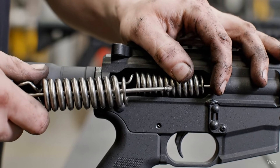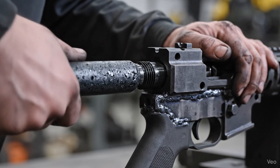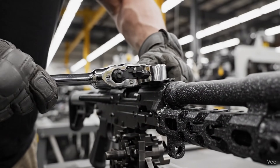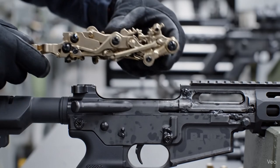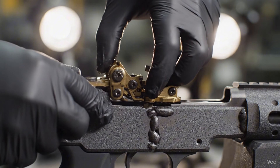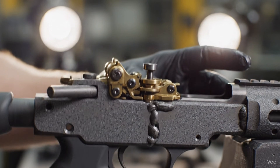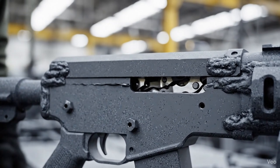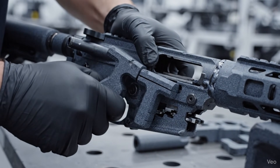Compressing the dual recoil springs is critical. Once guided into the receiver, the heavy backplate is secured, the locking pin engaging with a solid thunk. This deliberate, forceful motion is a key step in completing the blowback-operated weapon's final assembly, showcasing its utilitarian design.